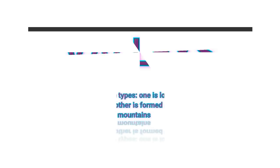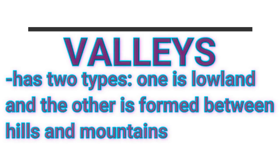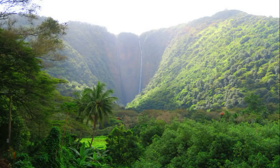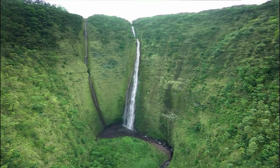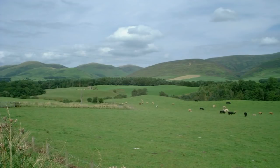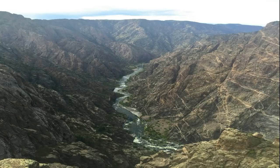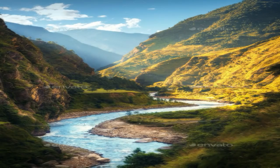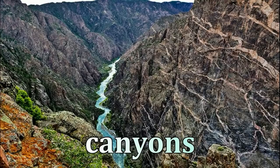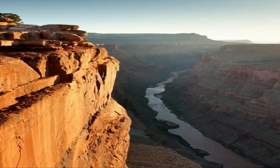A valley has two types: one is lowland and the other is formed between hills and mountains. At the bottom of many valleys is fertile soil, which makes excellent farmlands. Most valleys on dry land are formed by the running water of streams and rivers. Valleys in lowlands have average slopes, while valleys in mountains have deep, narrow slopes. Narrow, deep valleys are sometimes called canyons. A canyon is a deep valley with very steep sides and are often large cracks on earth caused by a river or an earthquake.